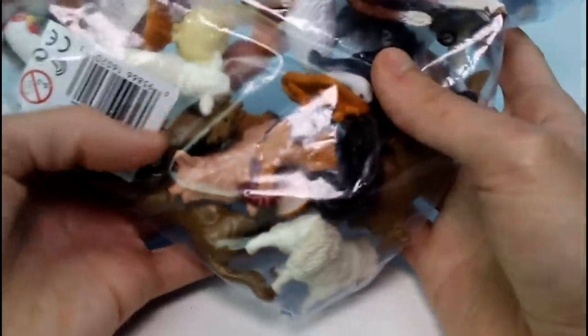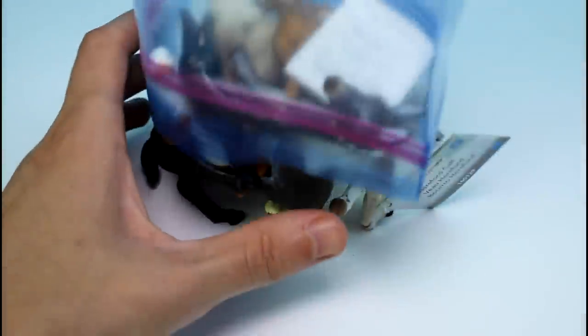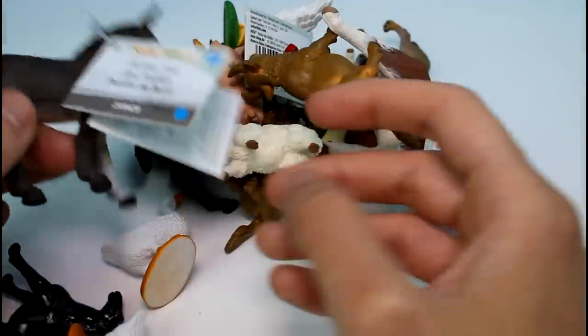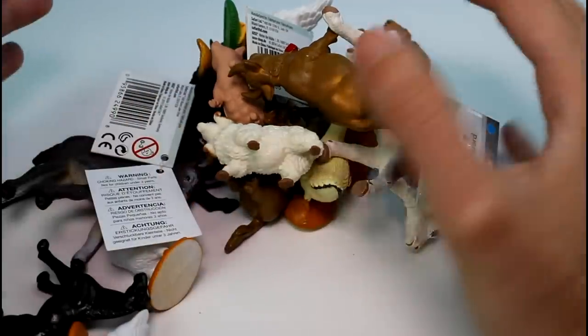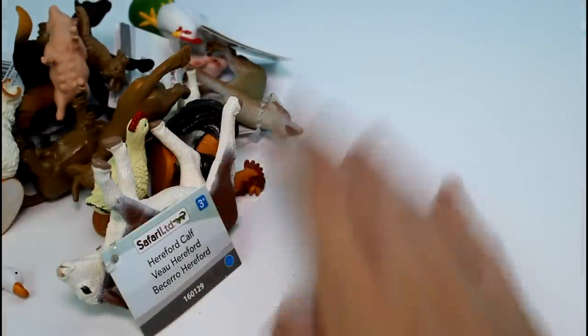I think there's two, maybe. Maybe I was imagining things. No, there's another one. Let's just go ahead and dump these out. Dump them all out and see what we got. We have some that have tags on them like this, and I've seen these sold at a local craft store of mine, and they're like $6 a piece. So I was just so excited when I saw these. Let's just go through these one by one.